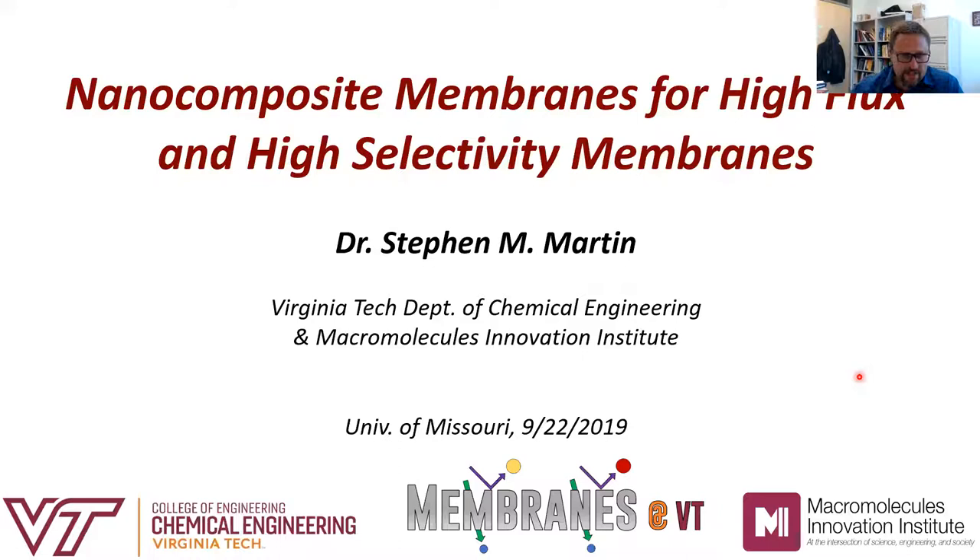The title of the talk, Nanocomposite Membranes for High Flux and High Selectivity Membranes, was kind of deliberately vague. Most of what I'm going to talk about today has to do with desalination, although I think some of the concepts we're interested in exploring have applications in other kinds of separations, whether for organic solvent filtration, or for gas phase separations.